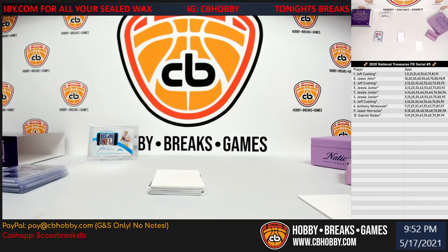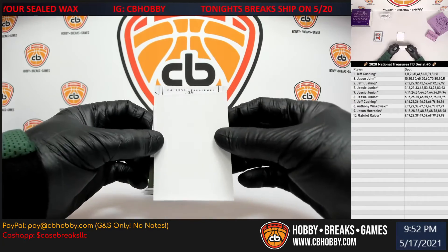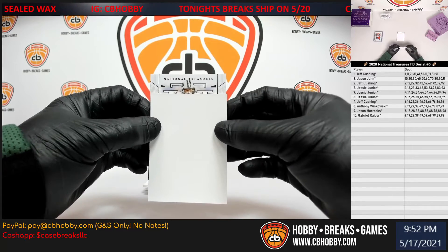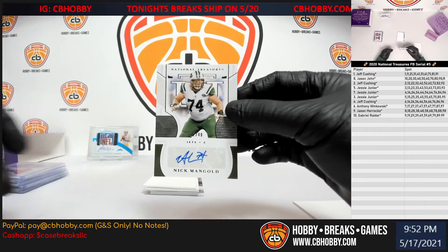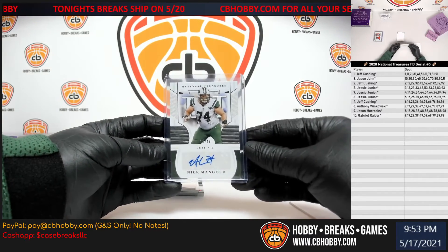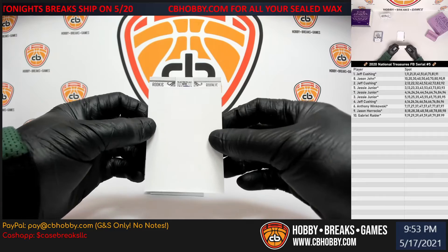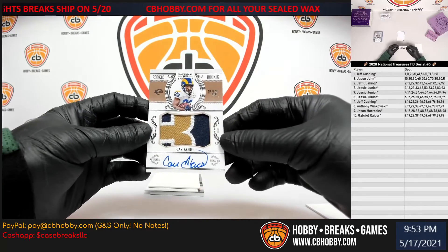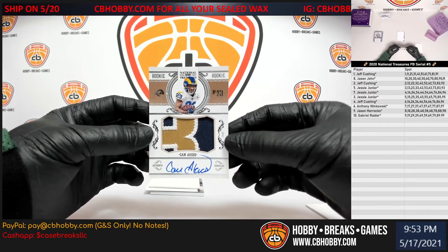They saw all these boxes with extra cards and they're all just those Sentry Materials cards. Up next — looks like we got a Jet. Nick Mangold, 12 out of 49, going to the 2 spot — Jeff. Spotting one of these was $360 I think. Up next: Rookie — Cam Akers, 29 out of 99, Authentic Signature — 9 spot, going to Gabriel.